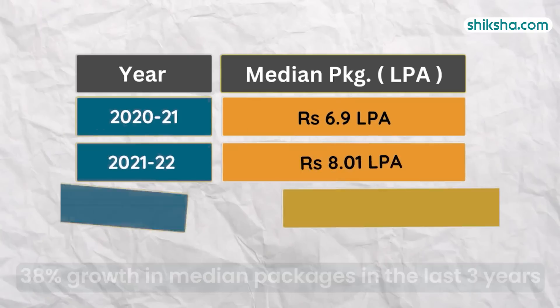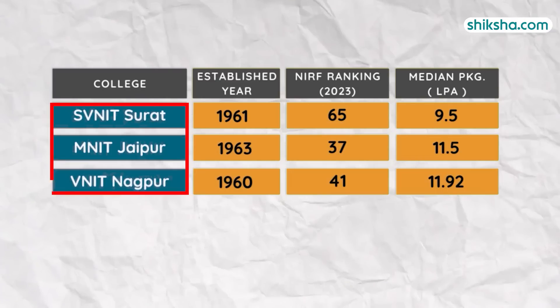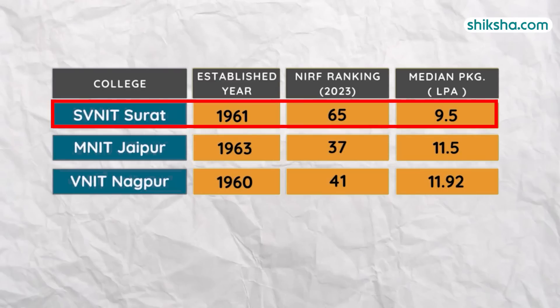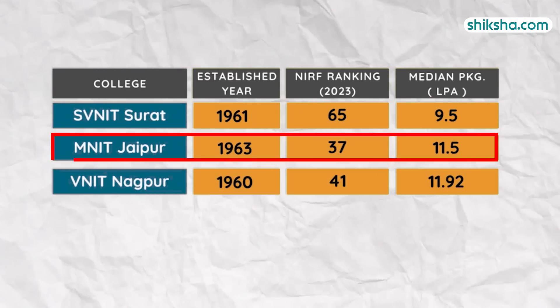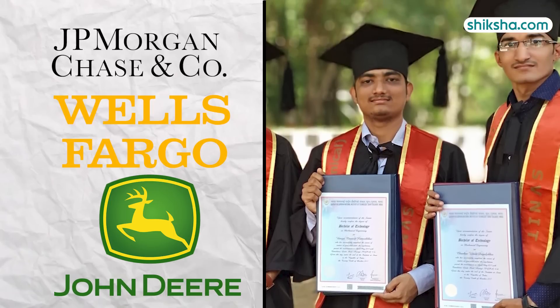A look at the year-on-year trend reveals a 38% growth in median packages in the last three years. A quick comparison with other neighbouring state NITs reveals that SVNIT Surat needs to catch up with MNIT Jaipur and VNIT Nagpur. JPMC, Welfargo, John Deere, and several others were part of the campus placement drive.